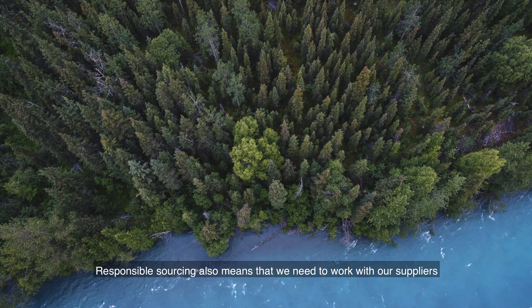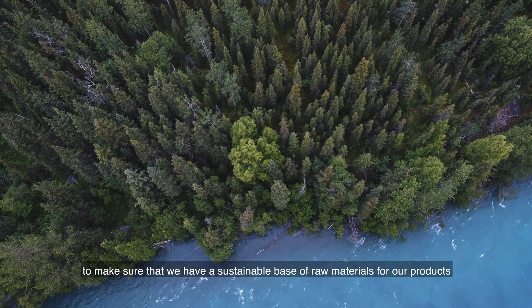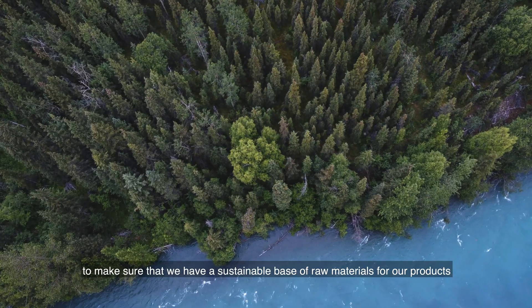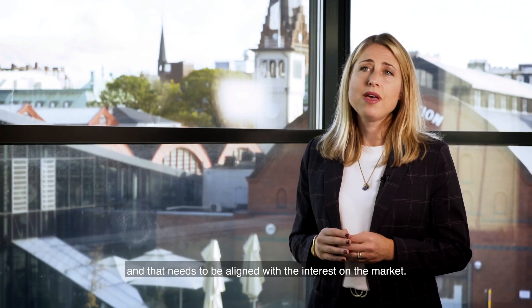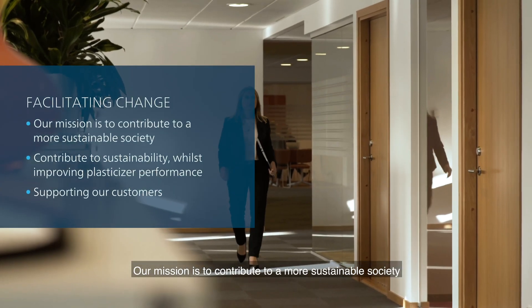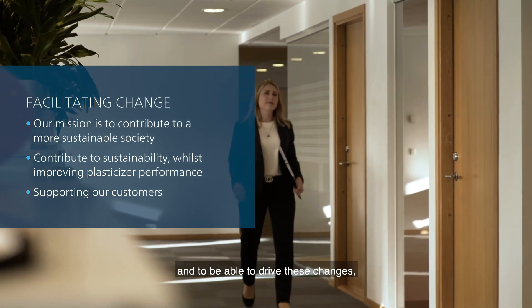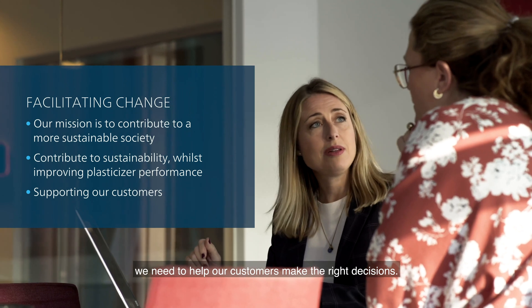Responsible sourcing also means that we need to work with our suppliers to make sure that we have a sustainable base of raw materials for our products, and that needs to be aligned with the interest on the market. Our mission is to contribute to a more sustainable society, and to be able to drive these changes, we need to help our customers make the right decisions.